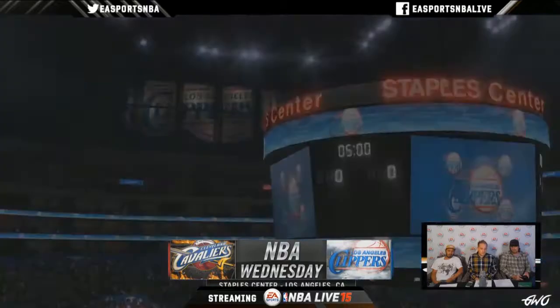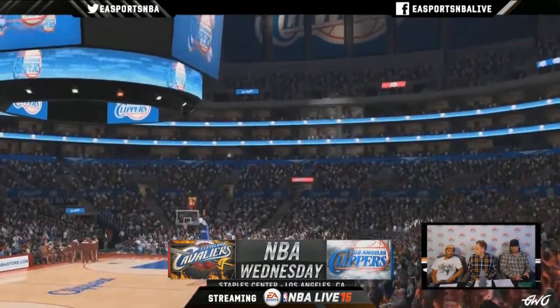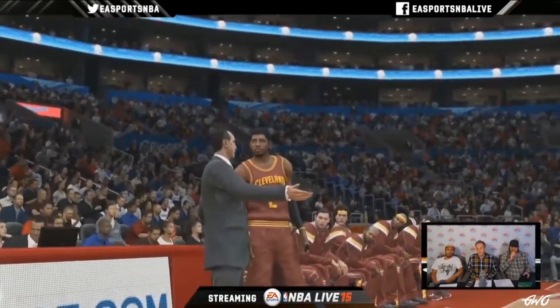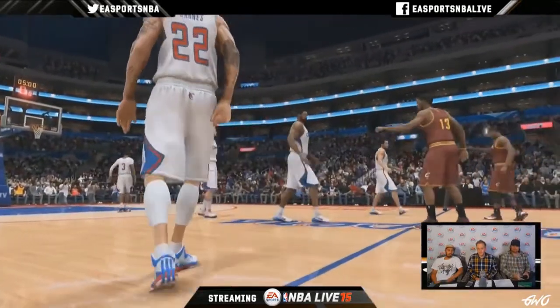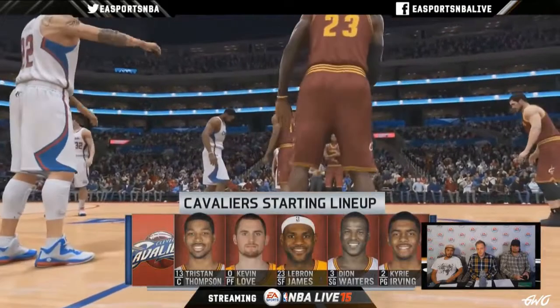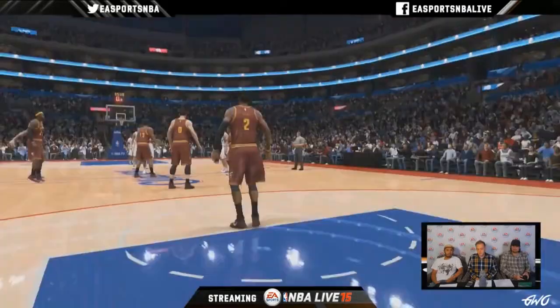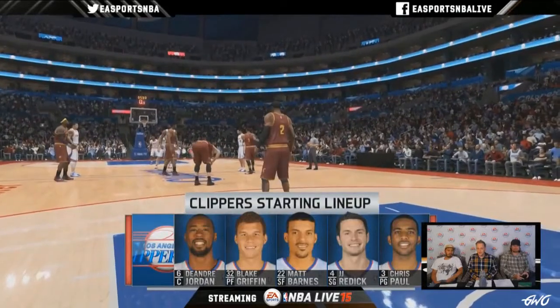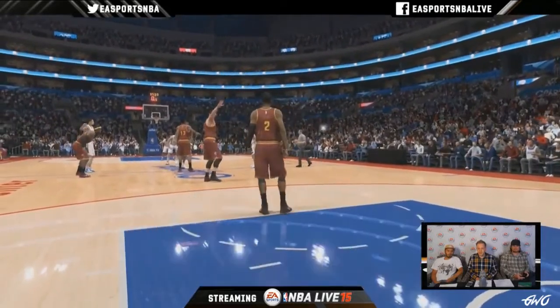We get this intro here at the Staples Center. Our Cleveland and Ohio residents are going to be happy to see LeBron on that Cavs roster again.